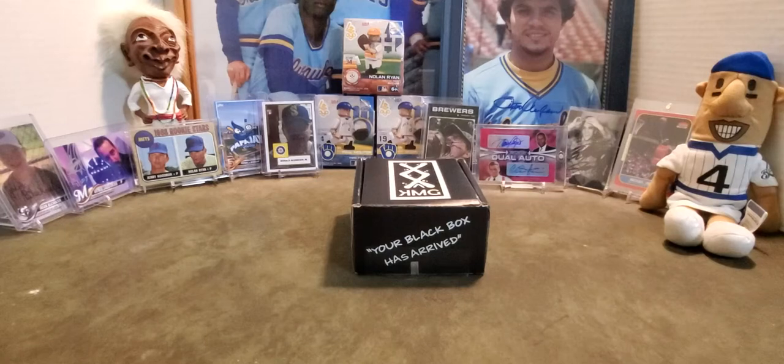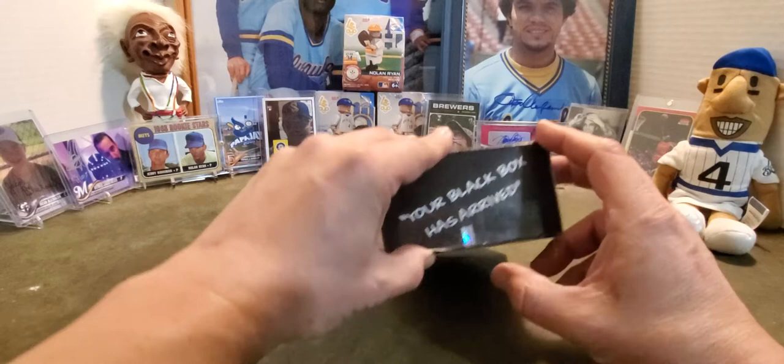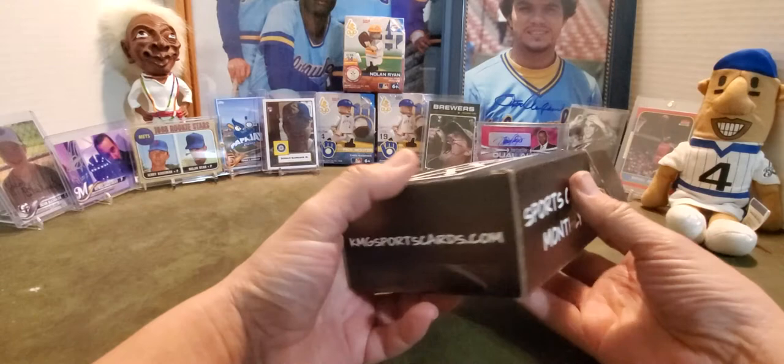Alright, Brewers card server here coming to you with another subscription box opening and some other cards. We're going to start off with the KMG subscription box. The black box has arrived — Sports Cards Monthly, kmgsportscards.com. Go check them out to get your own box.